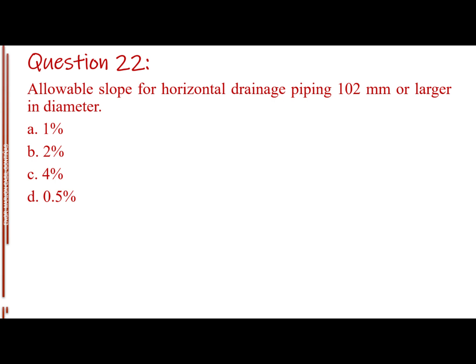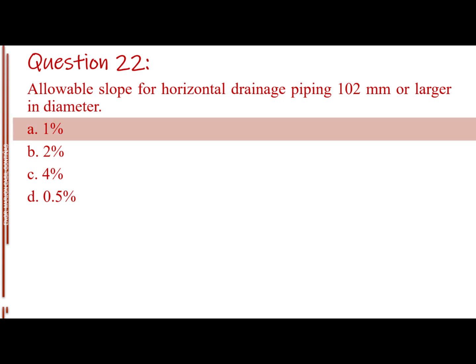Question number 22. Allowable slope for horizontal drainage piping 102 millimeters or larger in diameter. Letter A: 1 percent. Letter B: 2 percent. Letter C: 4 percent. Letter D: 0.5 percent. The answer is Letter A: 1 percent.